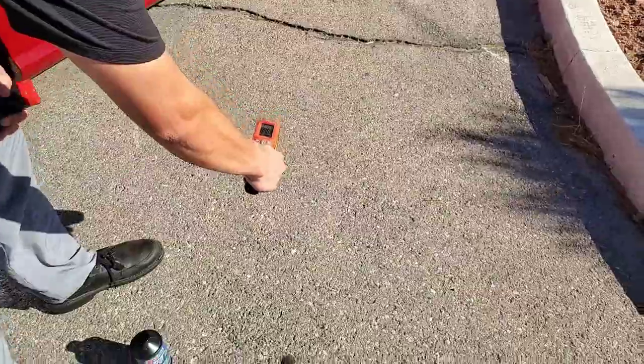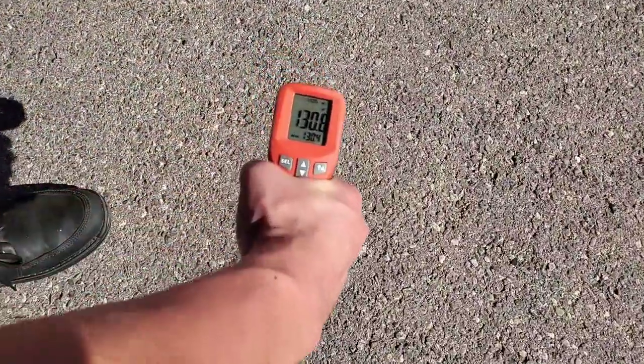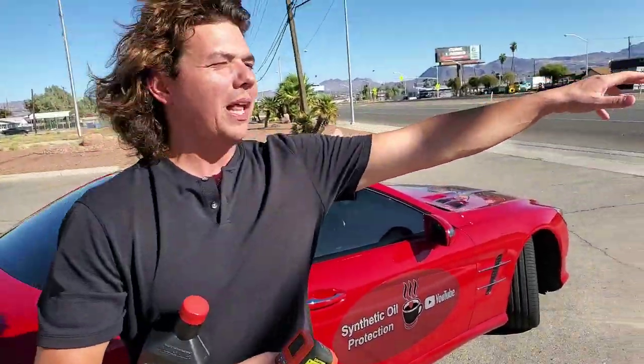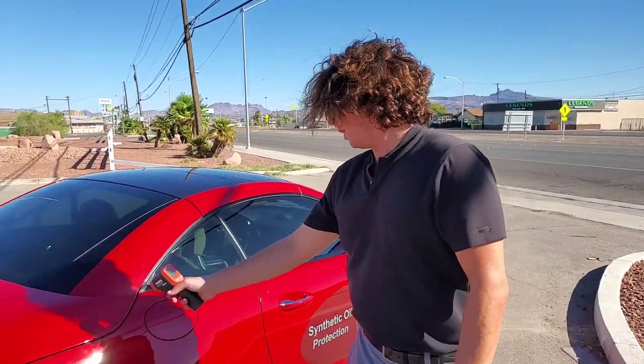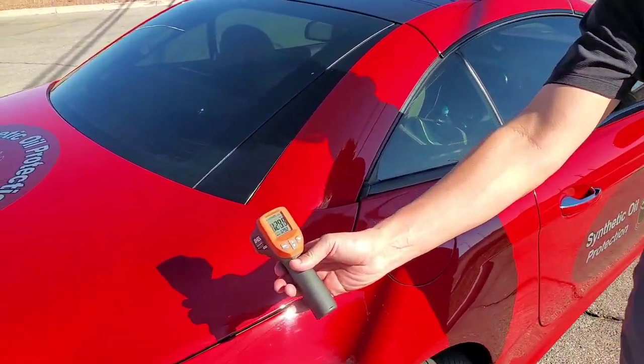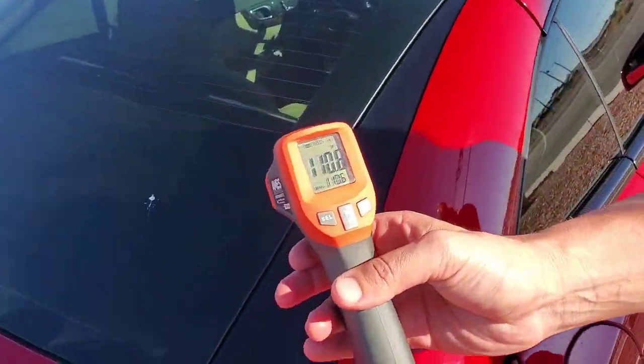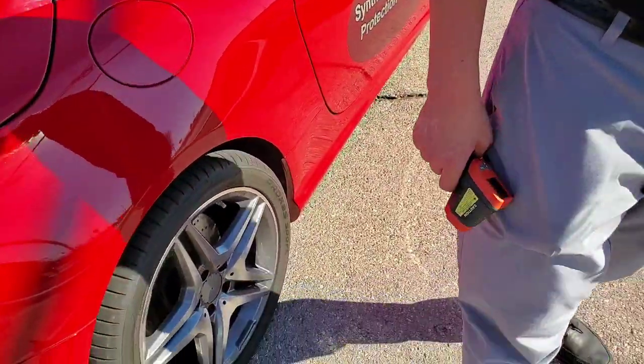Look at the blacktop temperature — 130 degrees out on a 110-degree day. Where the blacktop's darker, it's even hotter. The temperature of the paint is 130 degrees, and the windows are 110. So it's very, very hot.